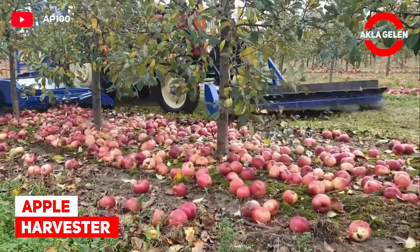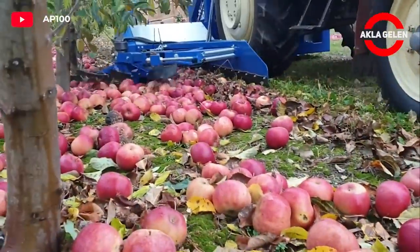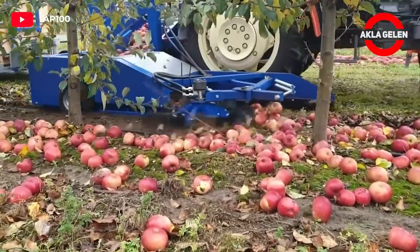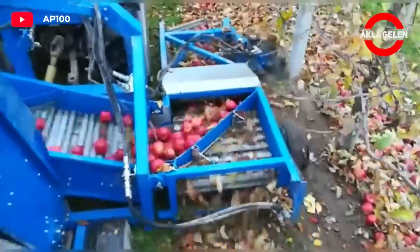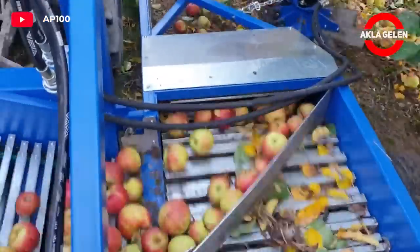Apple Harvester. This apple picker is designed to harvest apples lying on the ground. Moving belts lift the apples and separate the leaves. Then, the fruit is transported to the prepared tanks by means of a conveyor.